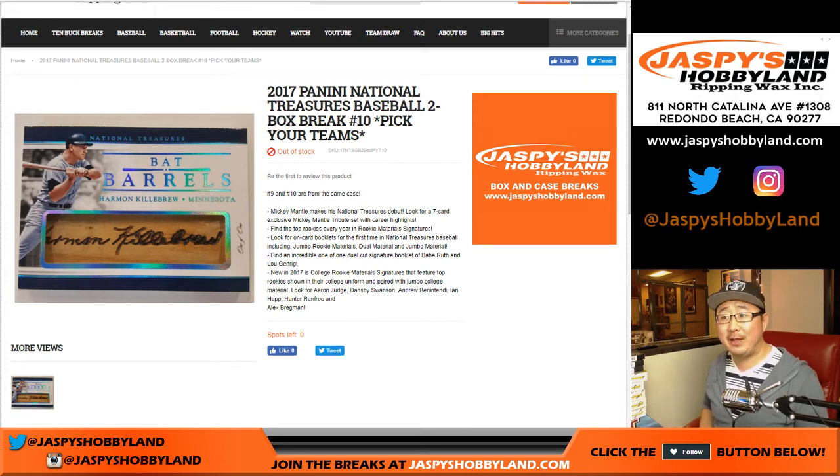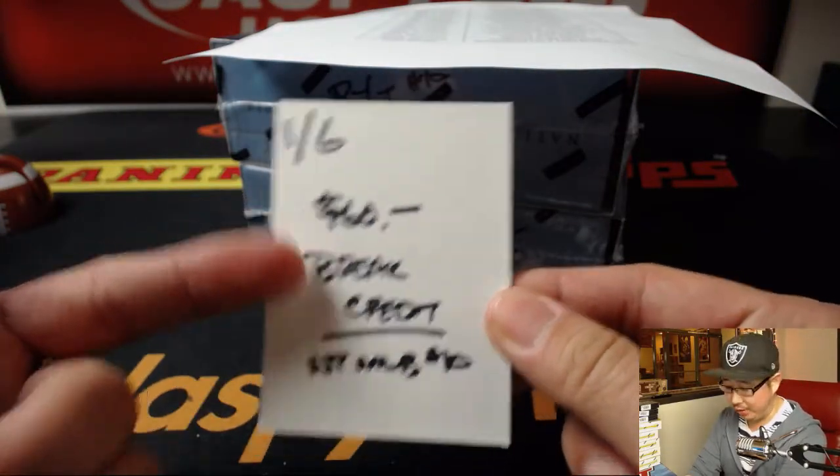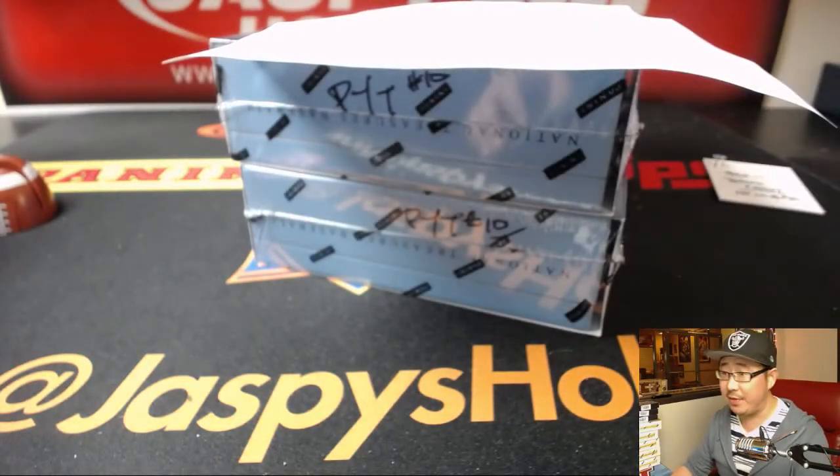Good evening everyone. Joe for Jaspi's Hobbyland. Happy Saturday, first Saturday of the year. We're doing the second half of 2017 Panini National Treasures Baseball, two box pick your team number 10 from jaspishobbyland.com. As a thank you for filling this up so quickly, giving away $60 break credit to one person in NT Baseball. Everyone gets a shot at it.